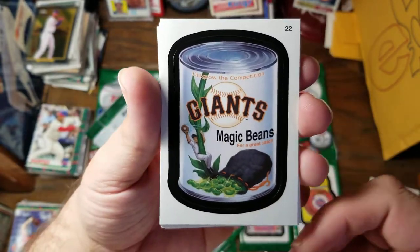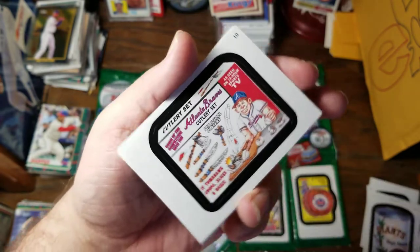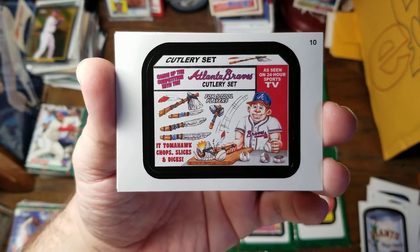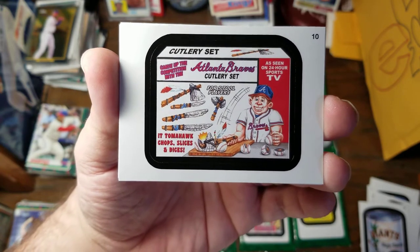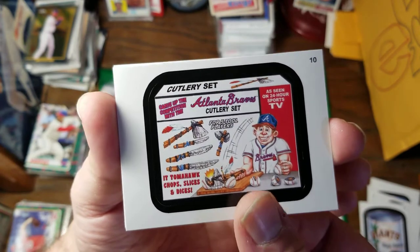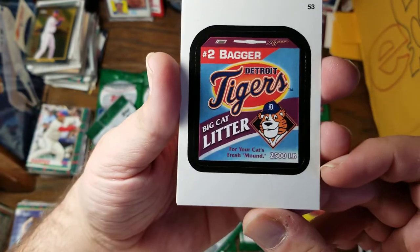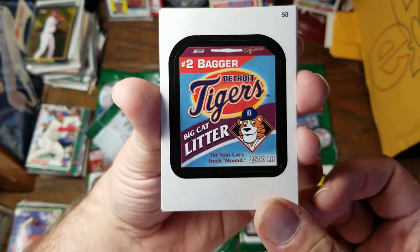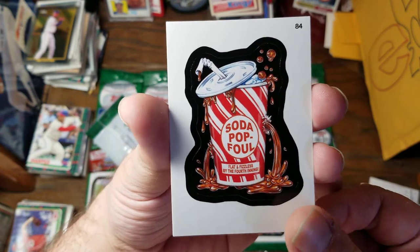Here is Giant's Magic Beans. Outgrow the competition for a great catch. Another for the Braves Cutlery Set. Carve up the competition with the Atlanta Braves Cutlery Set. As seen on 24-Hour Sports TV — it Tomahawk Chop Slices and Dices. Number two bagger — Detroit Tigers Big Cat Litter for your cat's fresh mound.